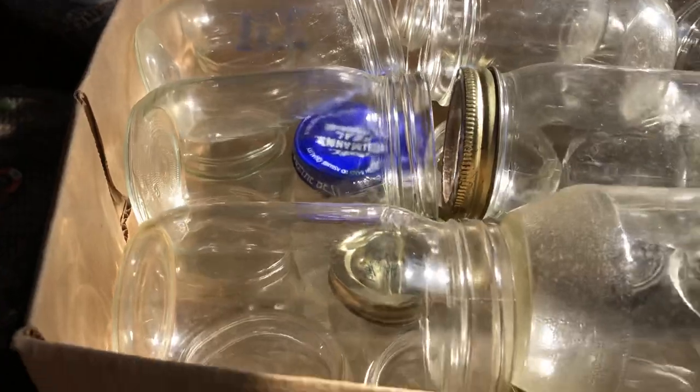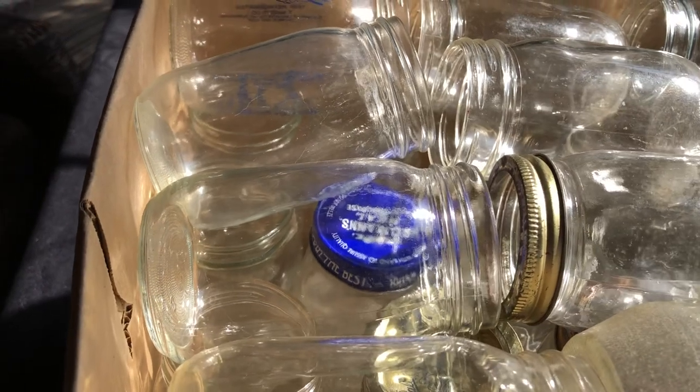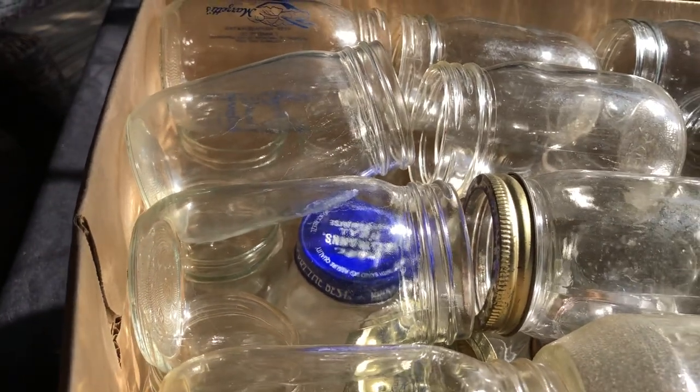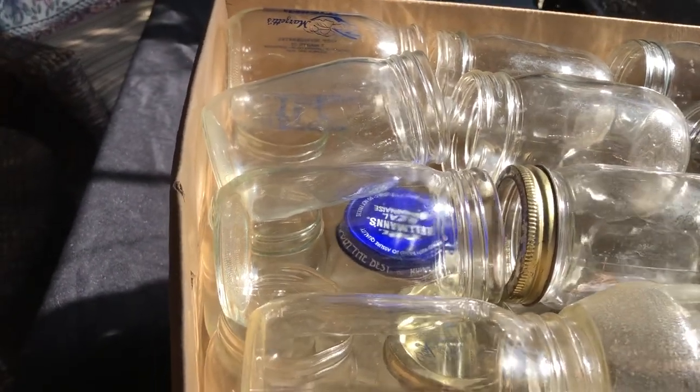This top layer ain't much of count. They're just like mayonnaise jars. But underneath here are four dozen regular good heavy pint mason jars.